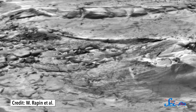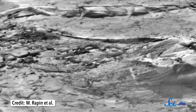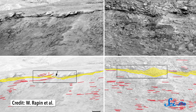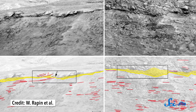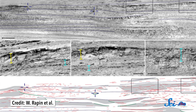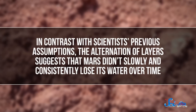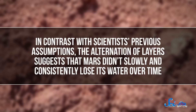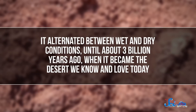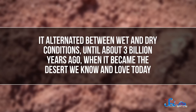While humans have had eyes on this mountainside from orbit for some time, Curiosity's much closer vantage point has provided the detail needed to decipher these layers and figure out their exact chemical composition and how they formed. The base of the mountain is comprised of lake-deposited mudstones, meaning the area was really wet at the time. Above that is a drier sandstone, most likely made as wind caused dunes to migrate during an arid period. And above that is another wet section matching sedimentary deposits similar to those formed at Earth's river floodplains. In contrast with scientists' previous assumptions, this alternation of layers suggests Mars didn't slowly and consistently lose its water — it alternated between wet and dry conditions until about three billion years ago, when it became the desert we know today.